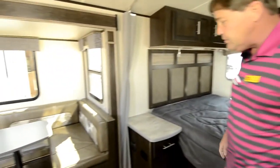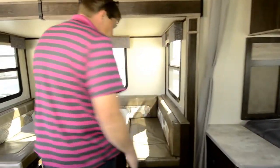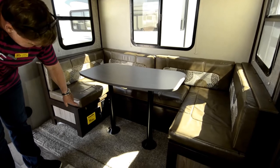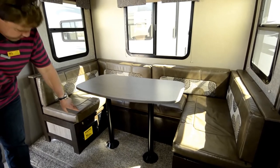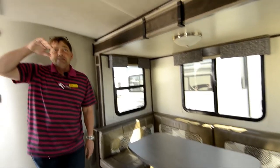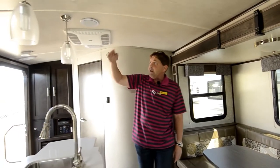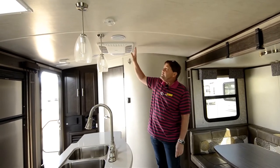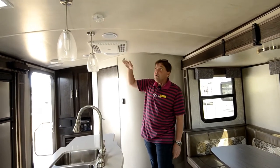Coming over here, this table folds down into a bed also. And if you notice down here, it does have a built-in central vac with a couple of plugs down there also. It's got a nice arched ceiling — I don't know if you can pick it up in the video. Ducted air throughout the coach.